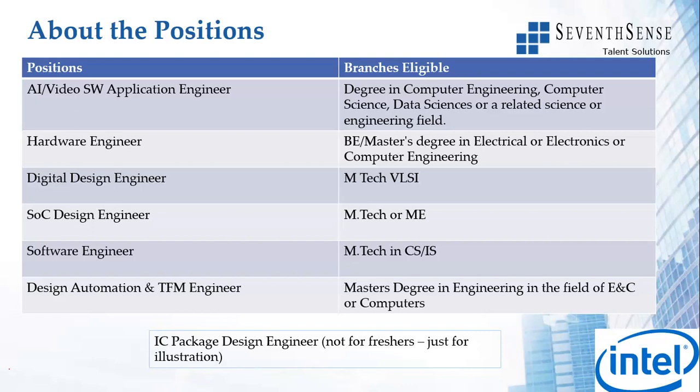I have also highlighted another token job position that is open but which is not for freshers. I want to open this link and show you how the links for experienced people look and how freshers would have no mention of experience. So do not worry - all these 12 positions are for freshers, 2020 batch, and you can apply depending on the branch that you are from.